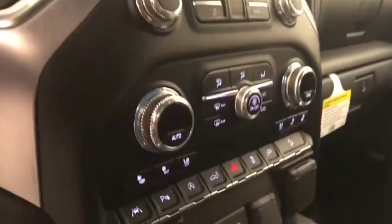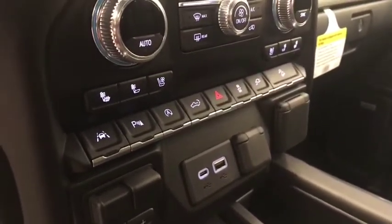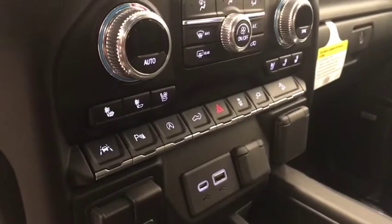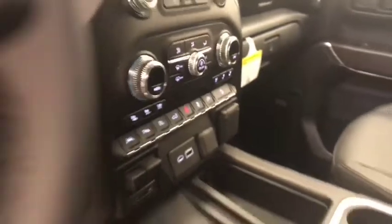AM FM radio with auxiliary, dual zone climate control with AC, push button start, heated and cooled seats, lane departure warning, parking assist controls, automatic start-stop, tailgate controls, traction control, auxiliary controls and hill descent controls — and our interior color is black.